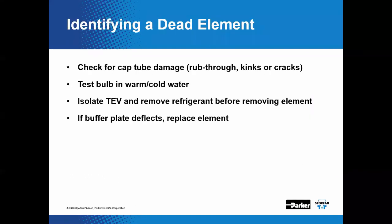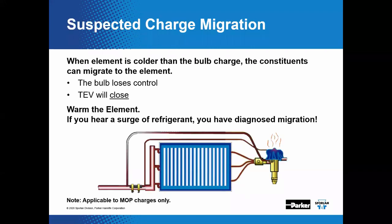A question was asked about the difference between a Z and a ZP charge. A ZP is an MOP-style charge with a limited amount of charge constituent to perform its pressure-limiting function, making it susceptible to charge migration. A straight Z charge has more refrigerant constituent and is not subject to charge migration failure mode. Maximum operating pressure is a subject that could be a webinar by itself.